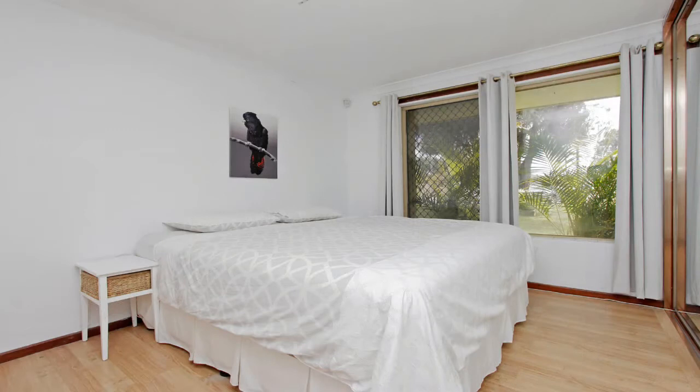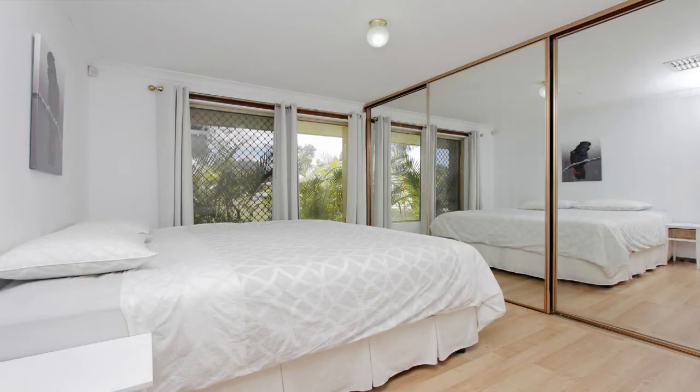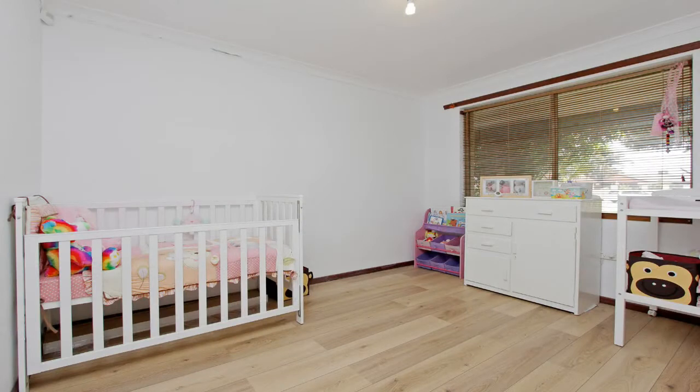The large master bedroom has a mirrored 3 door built in robe the full length of the wall. The remaining bedrooms are double sized.